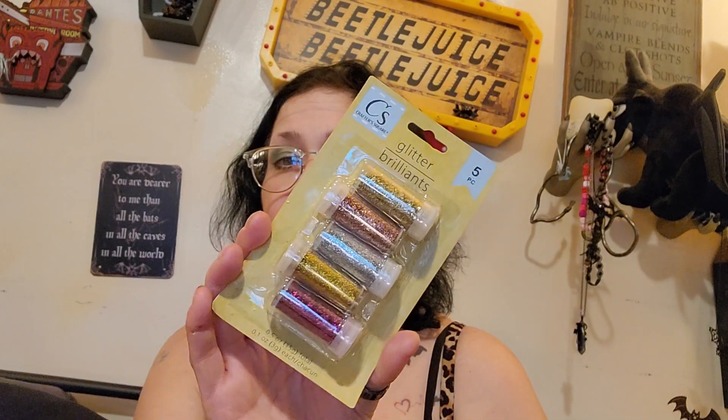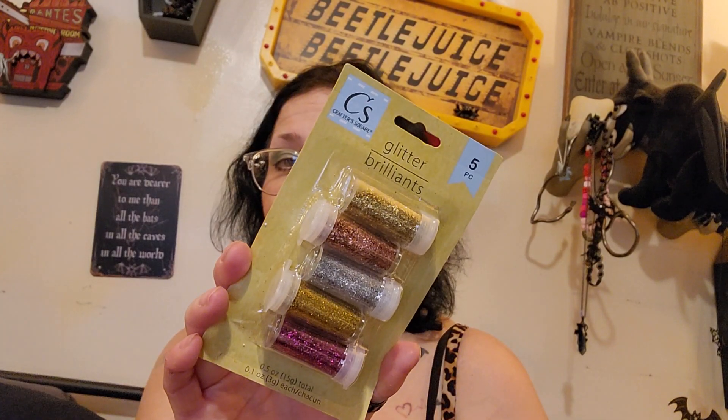I got some Mod Podge — I'm going to redo those plastic snowflake ornaments I got from Dollar Tree. I told Gcat to get one thing of glitter and he got like four packs of five glitter, but that's okay, we'll use them, it's no biggie.